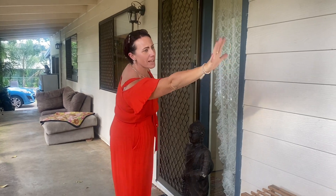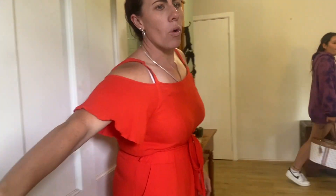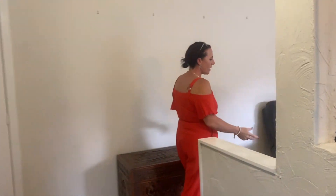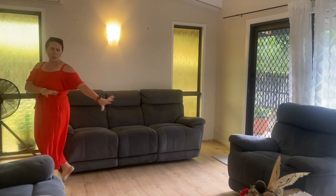As you come up to the front door you do have a separate access there or through your front entryway. You walk into beautiful vaulted ceilings so it feels lovely and bright and open as soon as you walk in. You've got timber flooring throughout.